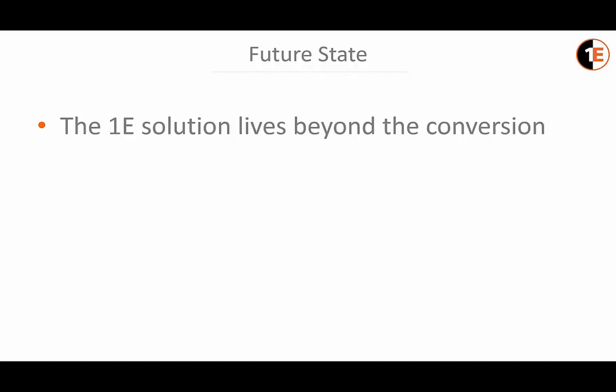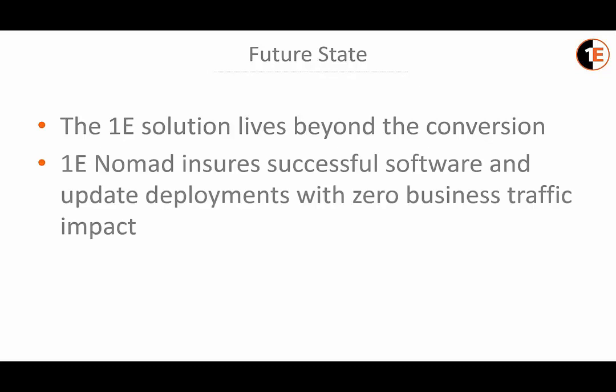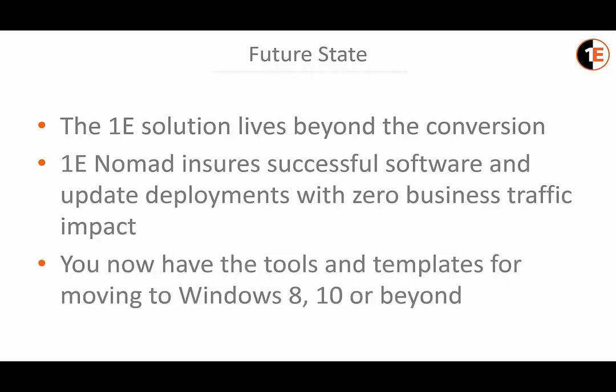1E Nomad also ensures successful ongoing software and update deployments with zero business traffic impact. And now with the solution in place, you have the tools and templates for moving to Windows 8, Windows 10, or beyond. Because of the framework already established with 1E's Nomad and the zero-touch methodology, when it comes time to upgrade again, it's simply a matter of snapping in the new OS and software into an existing template and repeating the same process — but this time it would be a much more rapid succession through each phase, as many issues from the previous project would already be known.